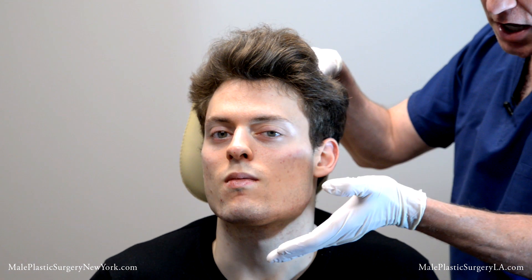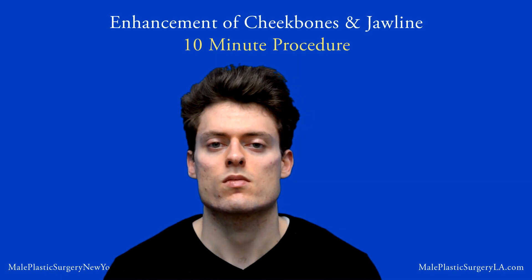Here we are with our final result. This is Emmanuel — beautiful cheekbone, beautiful jawline, nice projected chin. It throws that light, cuts that shadow. Looks amazing on both sides. So you can have this too.